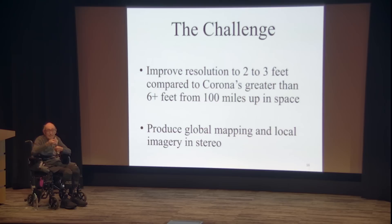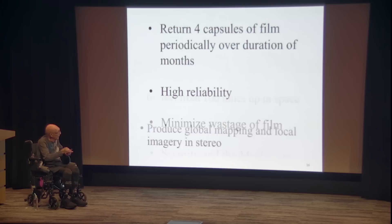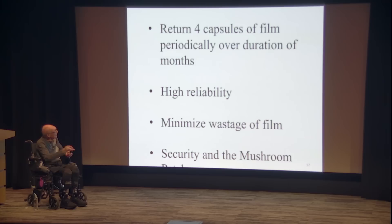We had a challenge from the CIA to improve resolution to two feet or better — and it was better. We were also required to map the entire landmass of the Earth and have high-resolution pictures of military assets of the Soviet Union, North Korea, etc. — airfields, missile bases. It was all done with two cameras because we had to do it in stereo, meaning three-dimensional. With stereo you can measure height, so you could figure out the height of missiles, airplanes, or buildings — which is very important.